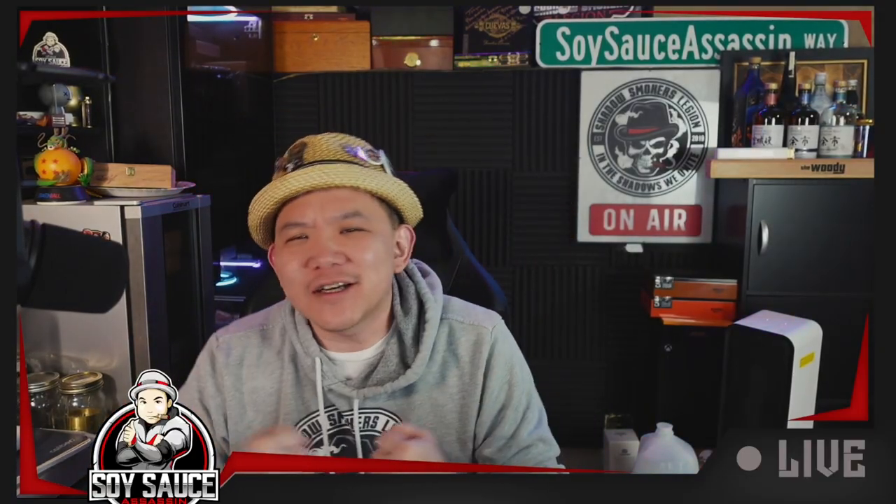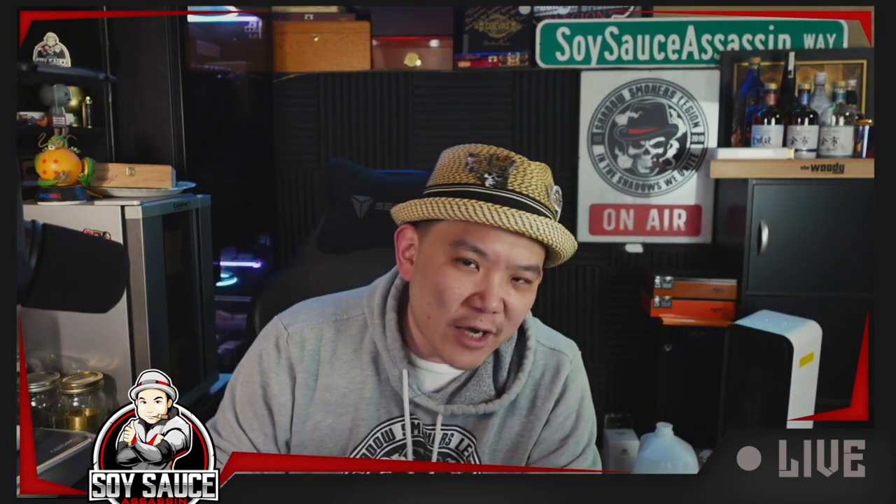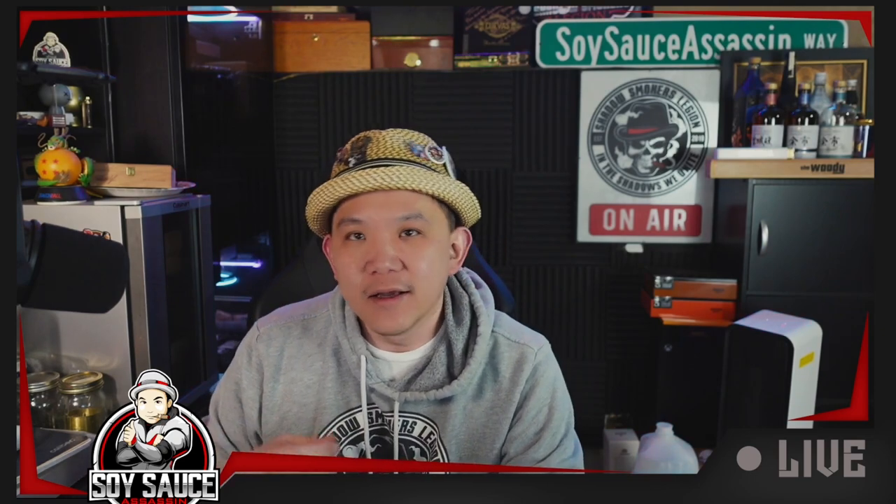Hey guys, Tony the Soy Size Assassin, welcome to another episode of Cigar Review! Cigar time, of course.